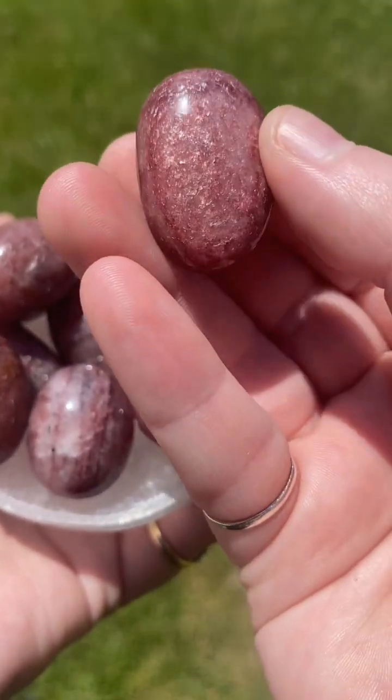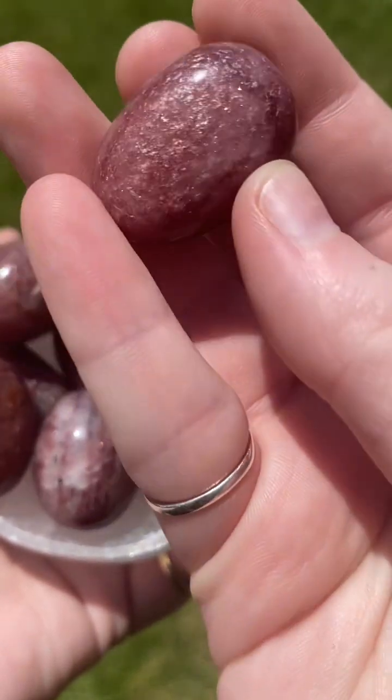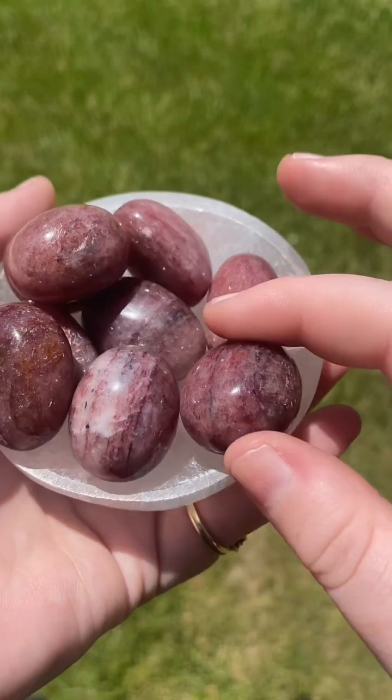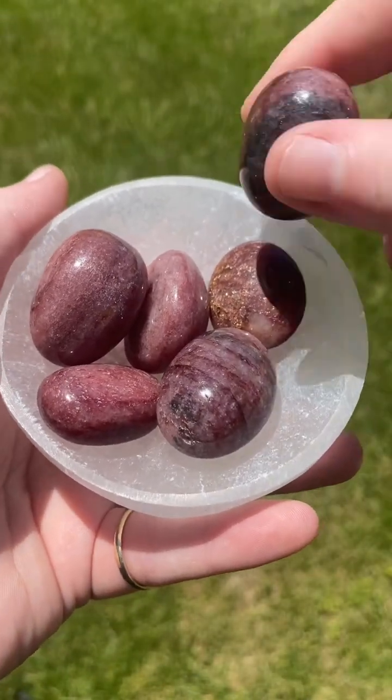Large points are also seen as more valuable than smaller ones. Strawberry quartz measures at a seven on the Mohs hardness scale, and like all other quartz, it is very strong — even strong enough to scratch glass — and it is durable enough for daily use.